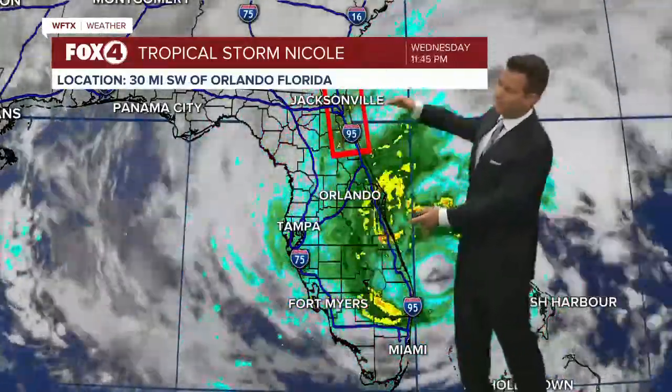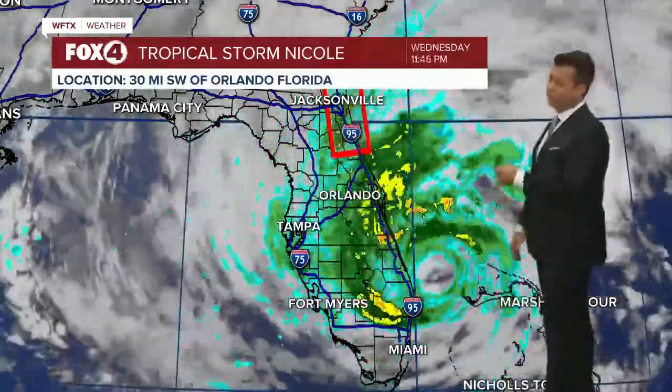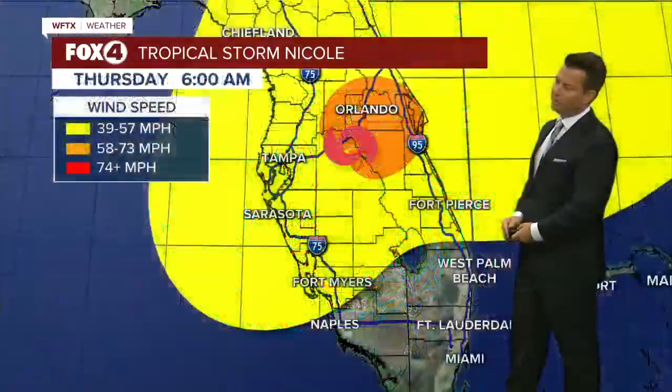Most of the widespread rain is to the north, and that's where we've actually got a tornado watch box for parts of Daytona Beach north through Brunswick, Georgia. You can see the southern part of those rain bands wrapping around between Tampa and Fort Myers.